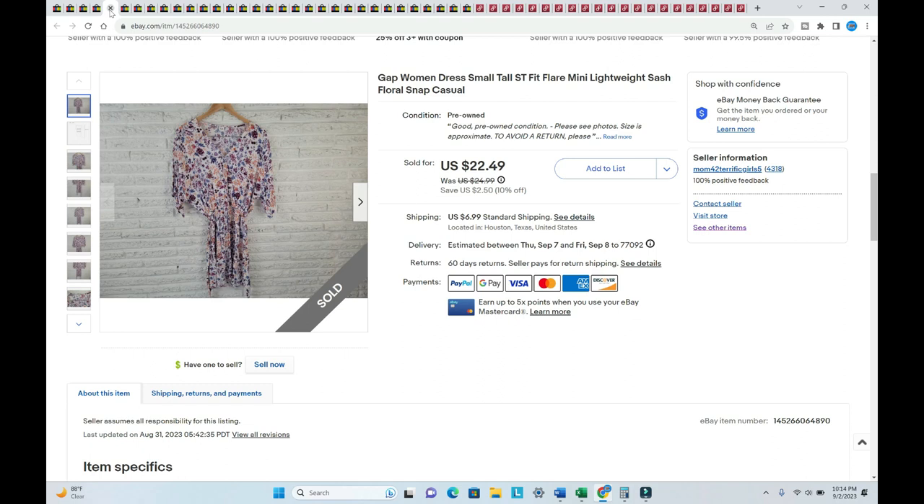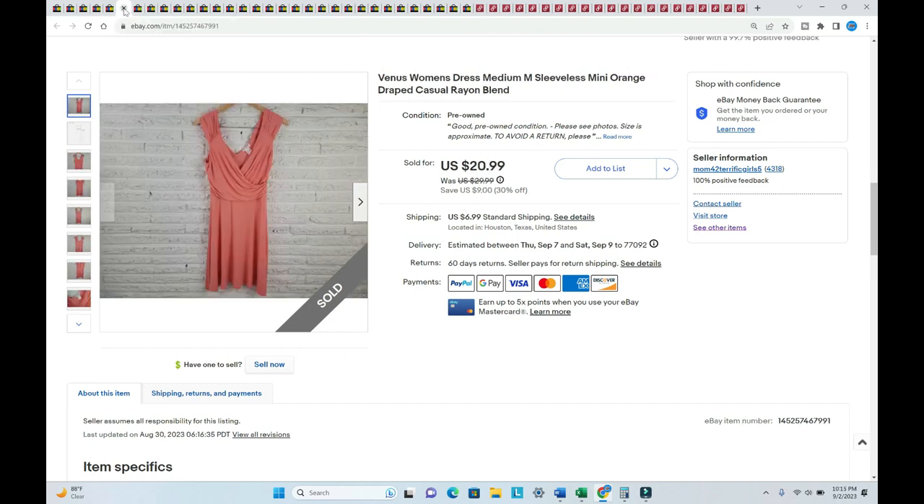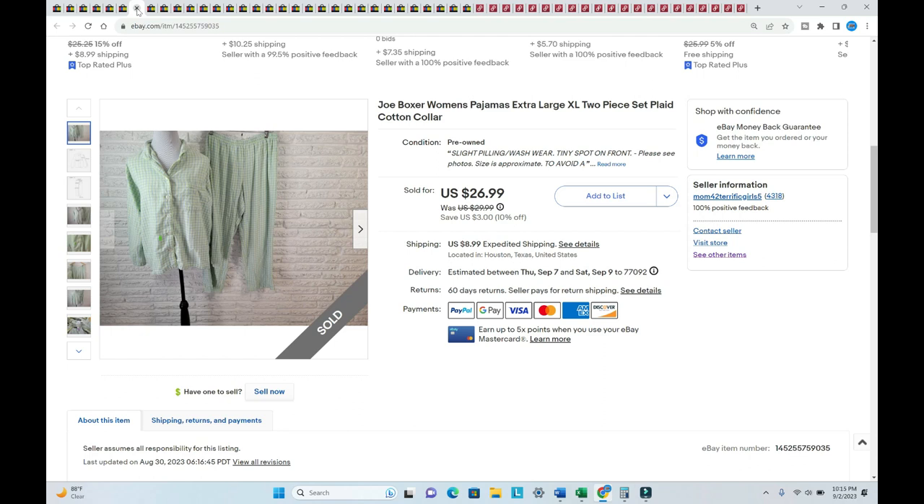A Gap blouse sold for $28.87 — listed in March, I paid $1.75. A Venus dress sold for $28.15 — listed way back in November, I paid $1.75. This item sold right away — listed in August, sold for $31.88. It was a pair of pajama pants and a top by Joe Boxer, one of my favorite brands to sell. I paid one dollar for both items together.